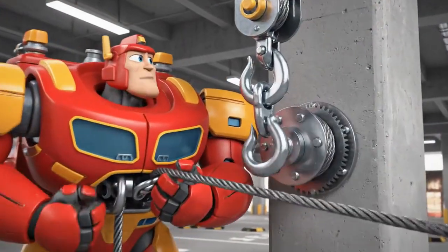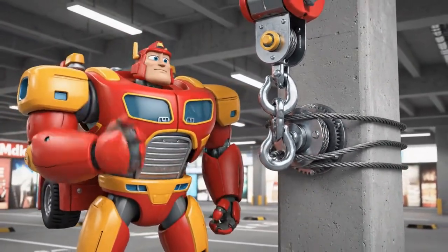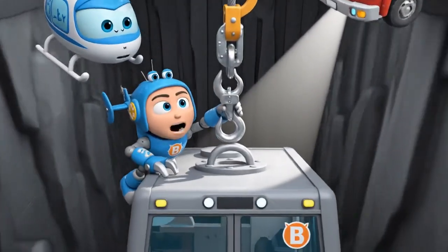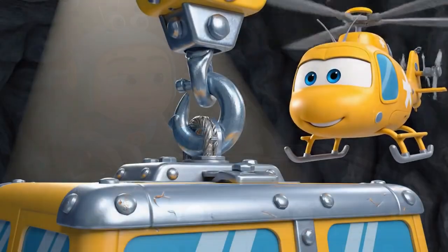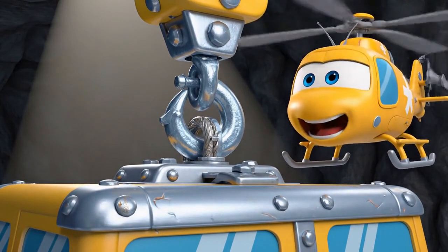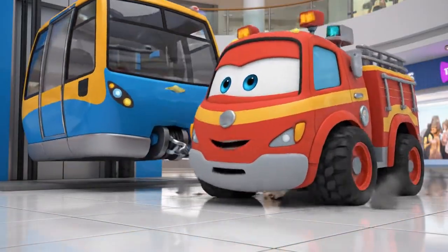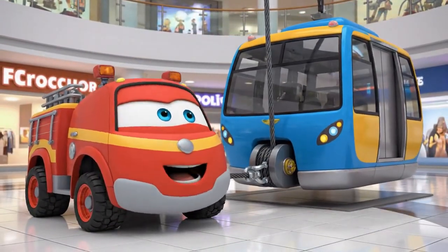I need to secure the car before we can open the doors. If we open them now, the car might fall. Lower! Okay, Roy. I'm attaching it to the emergency hardpoint. It's locked! Tighten the line, Roy! I've got it! The car is stabilized!